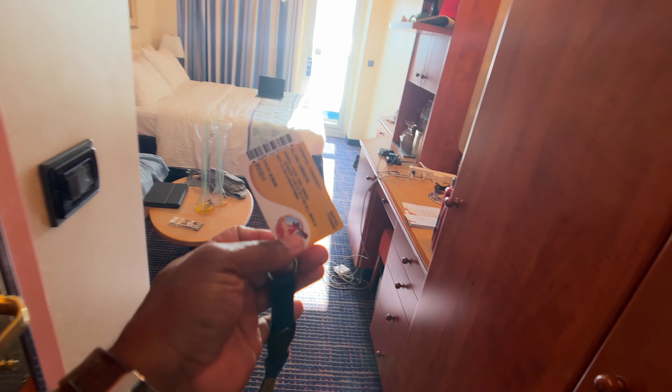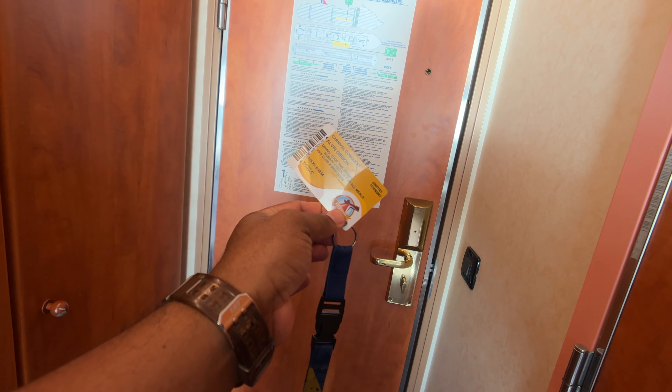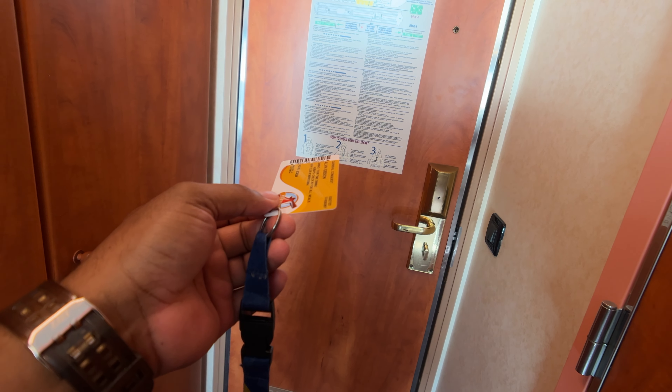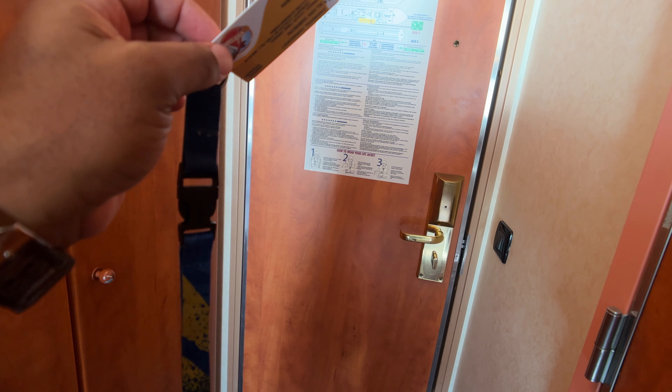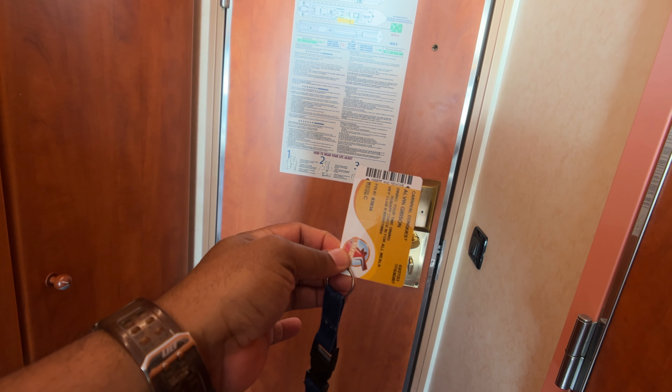Just to let y'all know, if y'all been following the channel, you know I just made gold this cruise, so I'm kind of excited about that. If you're a first-time cruiser, this is your sail and sign card. You'll use this for money on board the ship, to get back on the ship after port days. You'll use this for everything — to access your room. This is what you need to keep with you at all times.